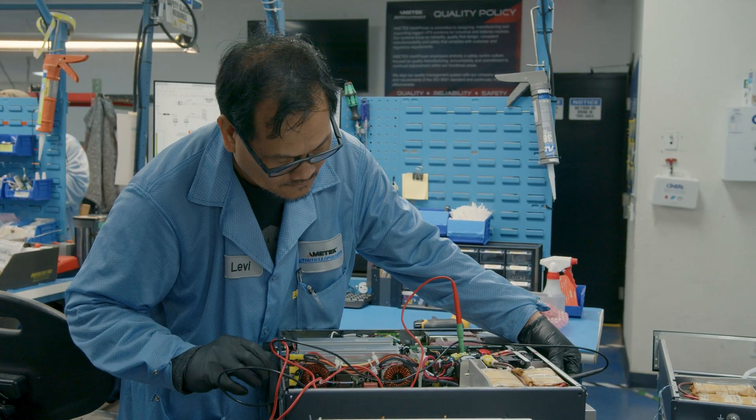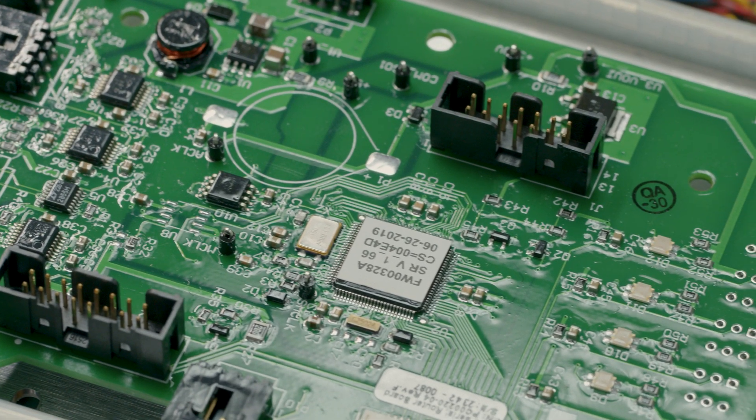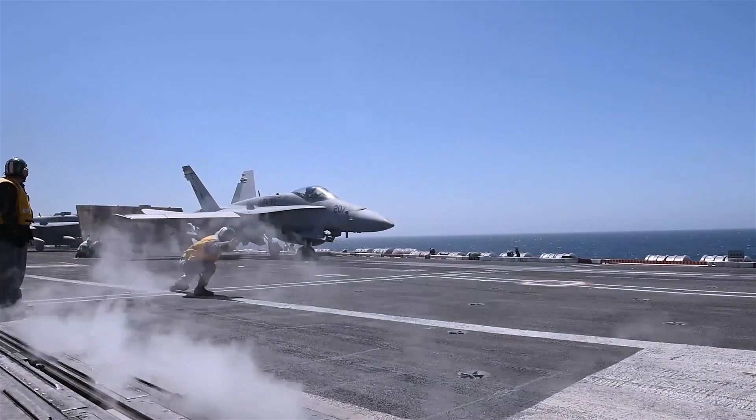A big part of having our products made here in the USA is we have better control over IP and the control of quality for very critical products that are mission sensitive to our customers. IntelliPower has built a brand name of reliability and support for our key customers.